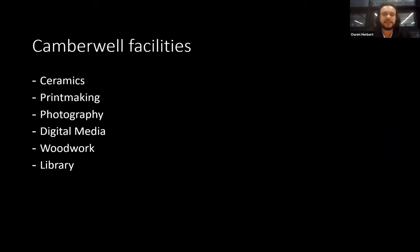At Camberwell you're welcome to go cross-pathway — I've just come off a cross-pathway crit with Computational Arts. There's ceramics, printmaking, photography, a great wood workshop, and a library. In our studios we can get in six days a week, with technical help five days a week, 3D printing five days a week, and a casting technician five days a week.